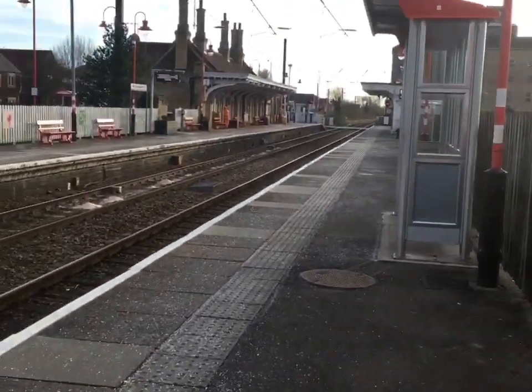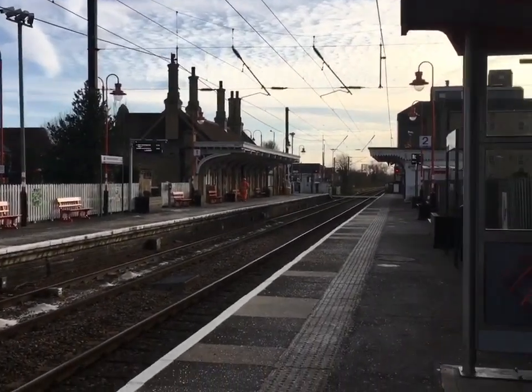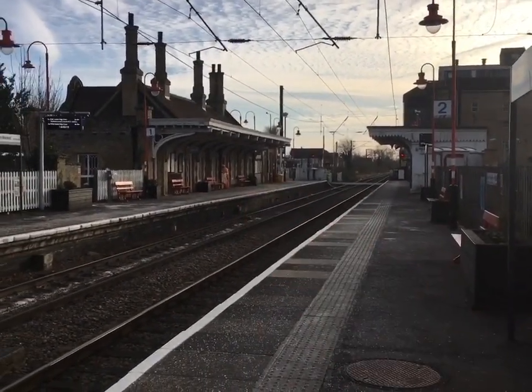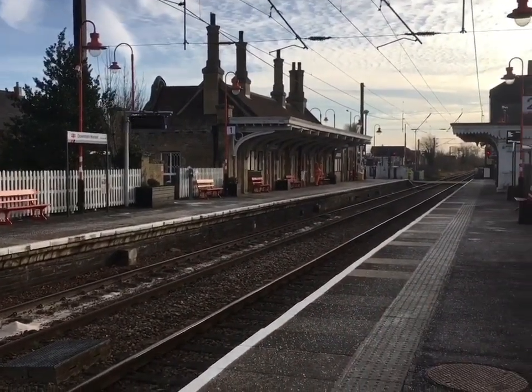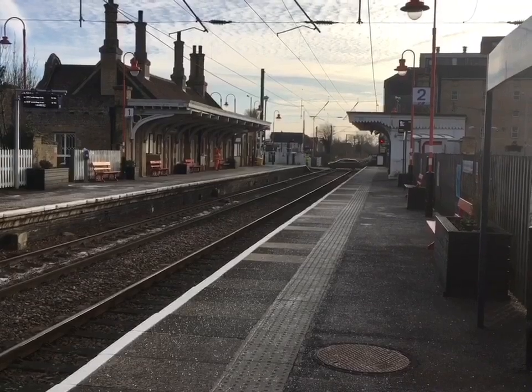Just this minute arrived at Downham Market train station. You can see the track is now empty because the train has gone up towards Watlington and King's Lynn, which are the next two stops. Nice little bench to sit on there. This is the main station of Downham Market. To cross over I would have to cross here - that's probably where you'd catch the train back to Cambridge, or even Ely, or a few stops before.